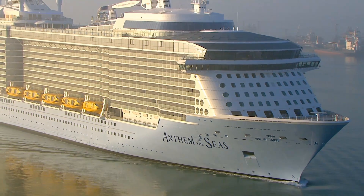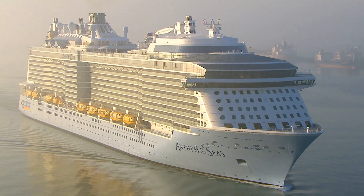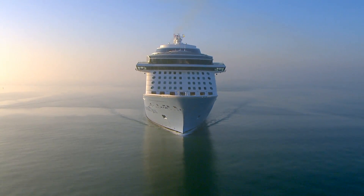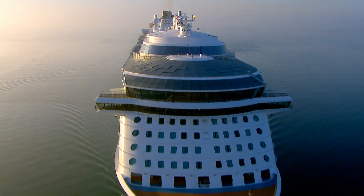Royal Caribbean has seven different classes of ships in their fleet. Anthem of the Seas is in the Quantum class, and that's their top of the line, incorporating all sorts of brand new technology. So I'm really interested to see what this state-of-the-art cruise ship has to offer.